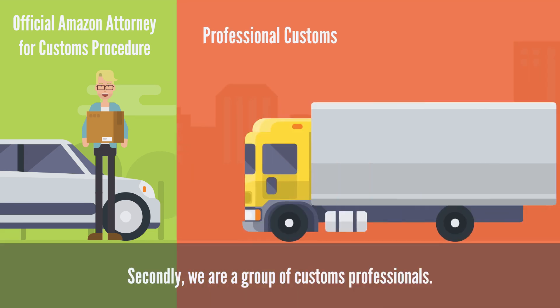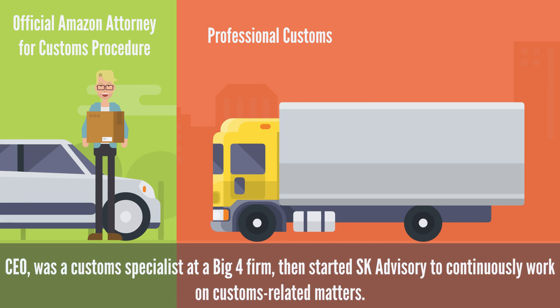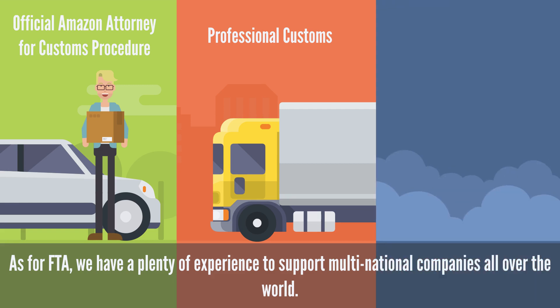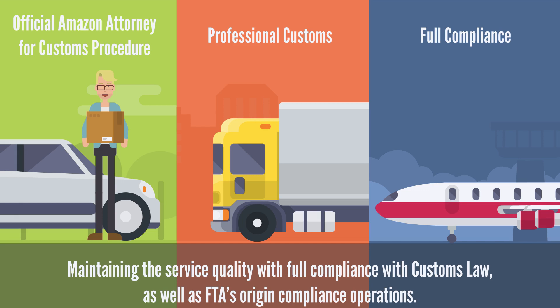Secondly, we are a group of customs professionals. Our CEO was a customs specialist at a Big Four firm, then started SK Advisory to continuously work on customs-related matters. As for FTA, we have plenty of experience supporting multinational companies all over the world. Lastly, we prioritize compliance, maintaining service quality with full compliance with customs law as well as FTA origin compliance operations.